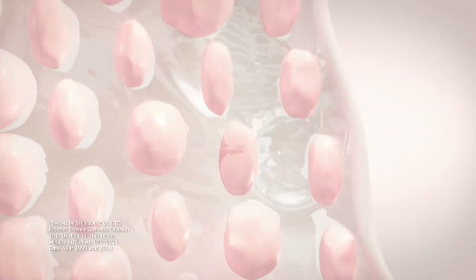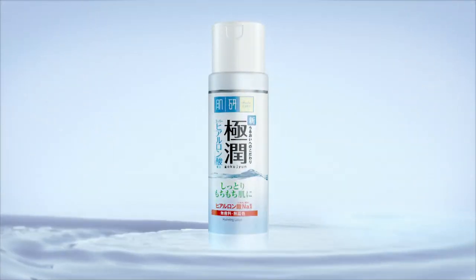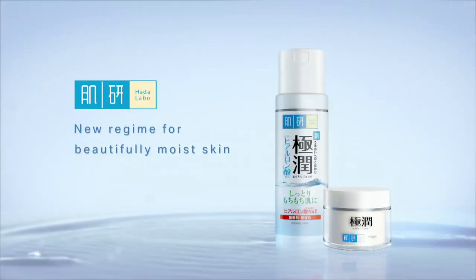With an ocean of water locked into skin, it helps activate skin cells, creating better absorption for moisturizer. You will see amazing results in your skin. Hada Labo — creating a new regime for beautifully moist skin.